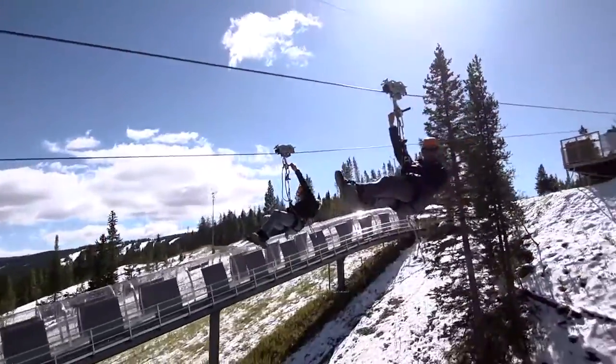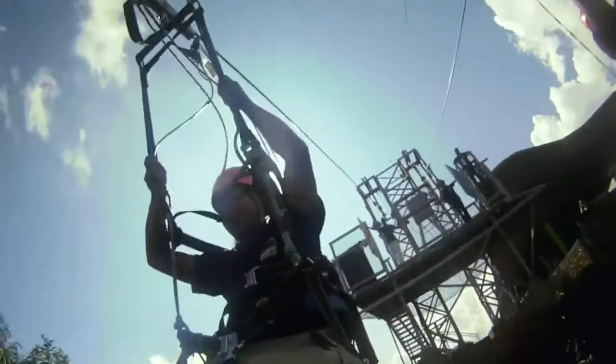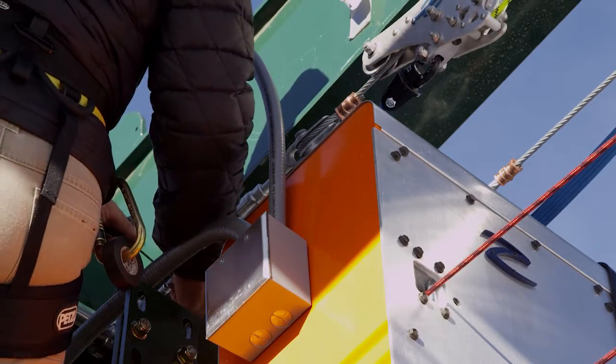Our zipline installations at Vail Resorts average a 29% incline, while the incline in Nepal averages 48%, dropping 1,800 vertical feet over the course of the ride. We are able to install your ziplines quickly and with minimal impact.